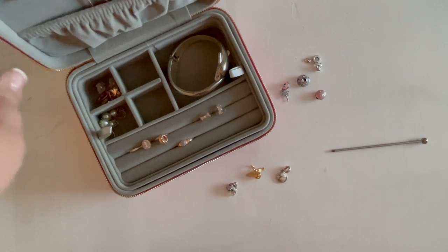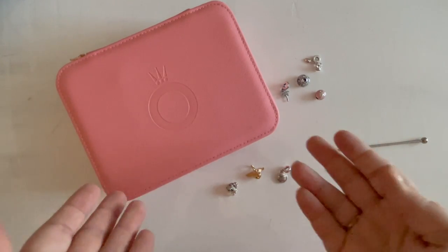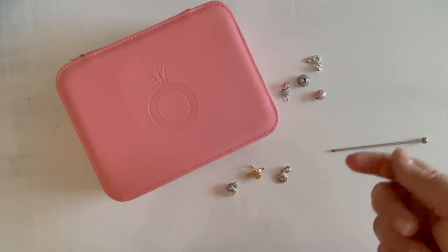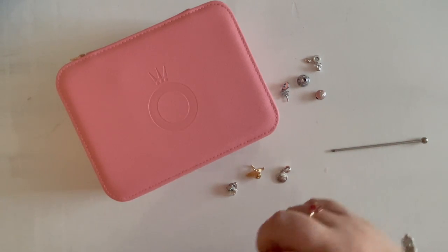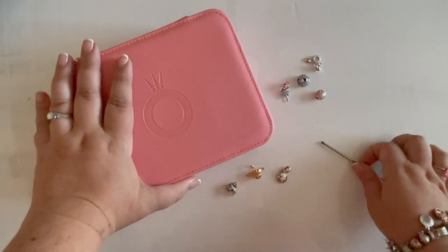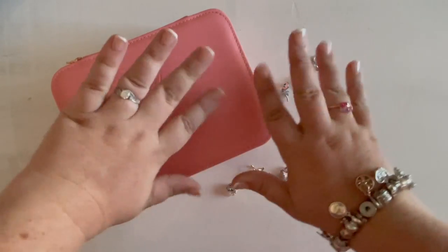That is my little haul and my little jewelry box. Let me know if I didn't cover anything about the jewelry box or if you have questions about any of the ports or ships. If you'd like to see more videos about Pandora on cruises specifically, let me know. I hope you liked this video — like, comment, subscribe, tell your friends. I will see you in the next video!